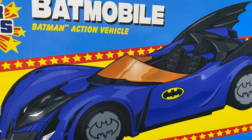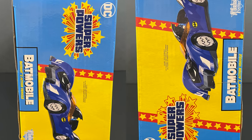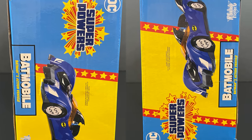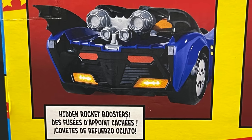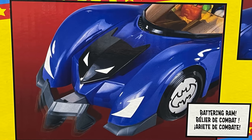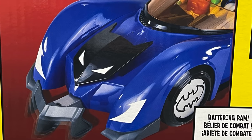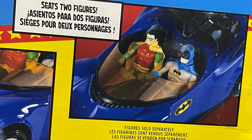I'm actually really stoked on the look of this thing — it's very much Kenner, it just has a lot going on that harkens back to the good old days. On the back side you get to see everything it entails: you've got some hidden rocket boosters, pretty cool; you also have a battering ram, that's cool. It seats two figures — love that. Here's the barcode for when these start to hit store shelves.